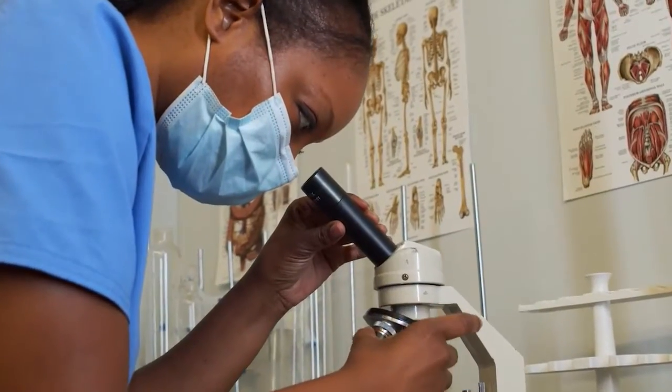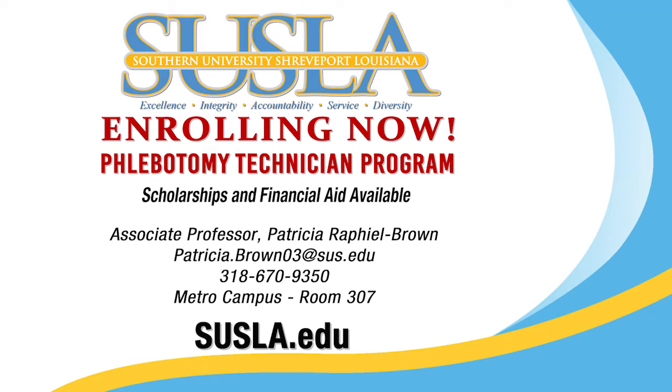Get started with this exciting field at Southern University Shreveport. Scholarships and financial aid are available. Call now.